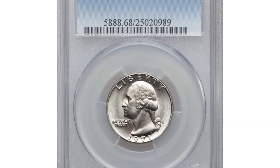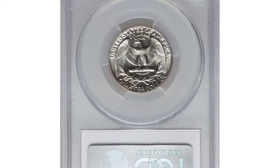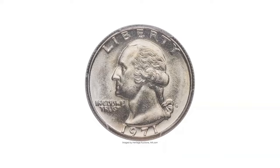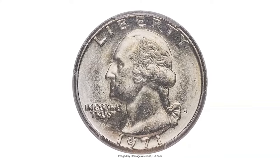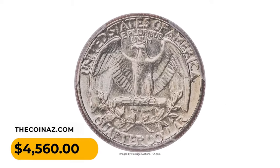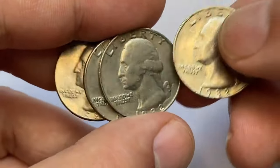The most valuable example was sold at Heritage Auctions. This spectacular MS68 specimen exhibits razor-sharp definition on all design elements, and pristine brilliant surfaces radiate vibrant mint luster on both sides. It fetched a sum of $4,560.